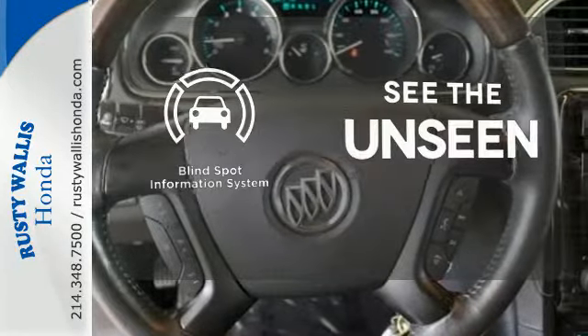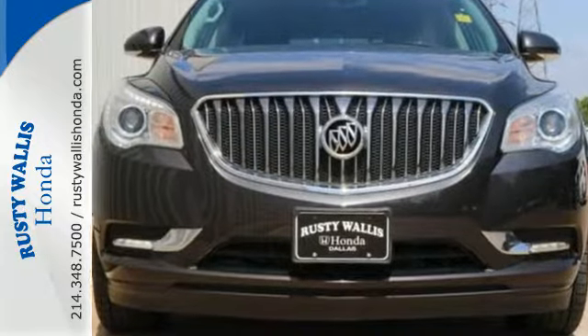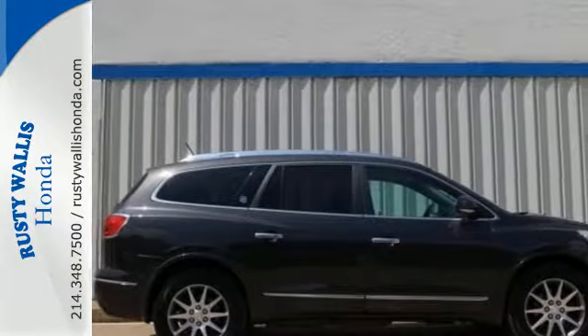Negotiating traffic has never been easier, thanks to the Blind Spot Indicator. Smart, sophisticated, and of course, beautiful. Experience this Enclave today.